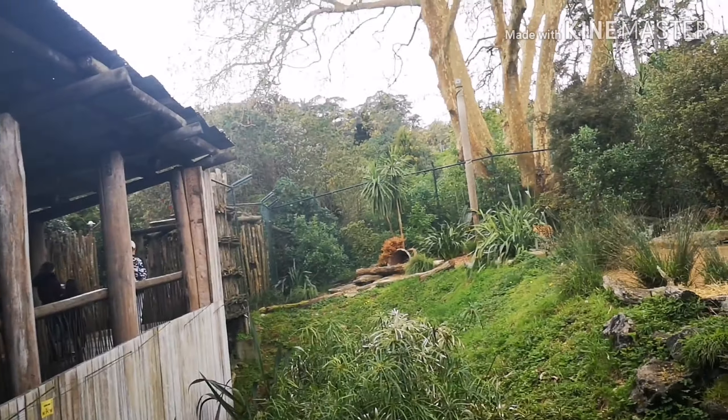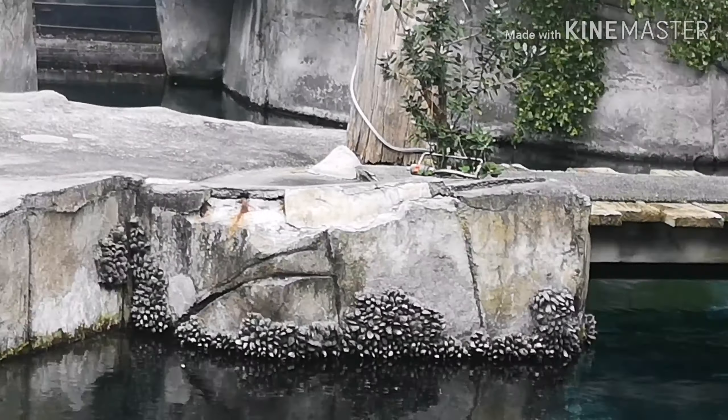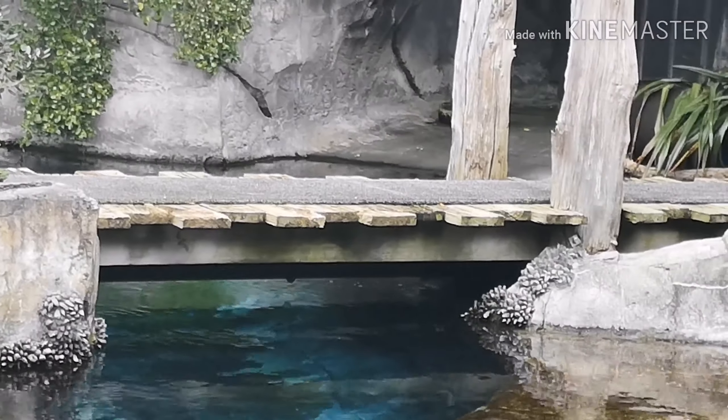Guys, this is where the seals are. You can see one there swimming, and there's one laying down.